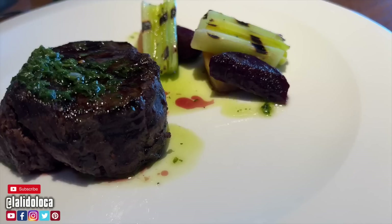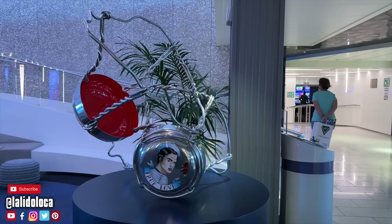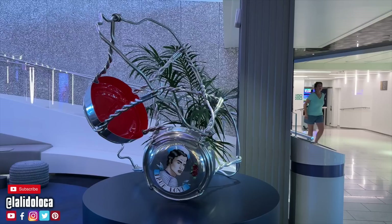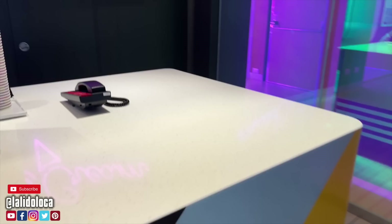Hey, what's up everybody? Welcome to La Lido Loca. I'm your host Tony, here with another cruise review. This time we're reviewing the food on the Scarlet Lady, and I'm going to say it up front — this was the best food I've ever had at sea, and I think I know why. I'm going to run through all of the food I had on the Scarlet Lady, explain why I think it's the best, and at the end I will tell you what the dish of the cruise was.